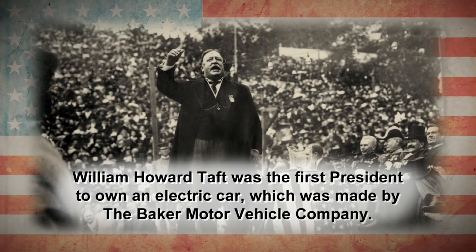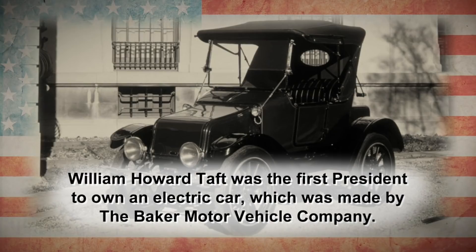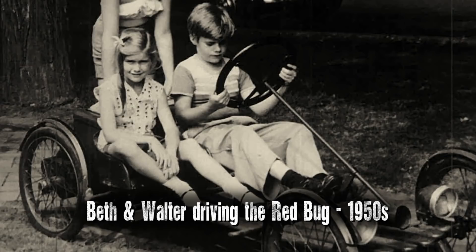There's a picture up in the house somewhere. Walter's driving and Beth's sitting beside him — it's a very cool picture. They're 10 or 12 years old. It was originally bought by my uncle for his family. Here's this little electric gadget that he could just tool around in. We drove it around the sidewalks, and he didn't really like me to drive it.